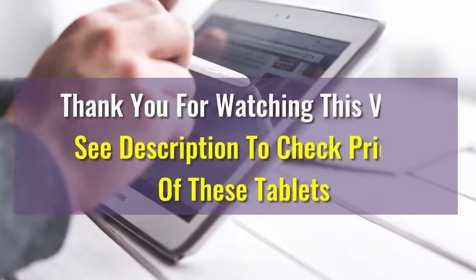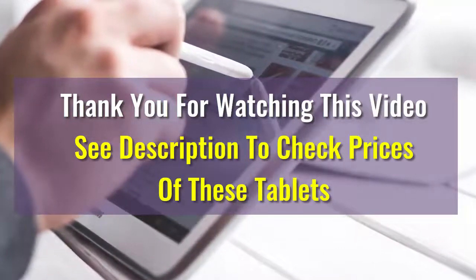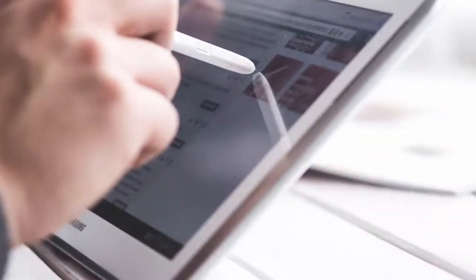We hope this video was helpful to help you choose your best tablet. If there are any questions, please drop us a comment below. We will make sure to answer your question as soon as possible. Have a great one!